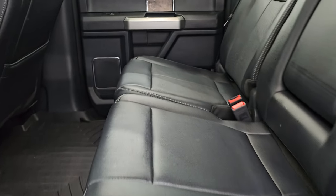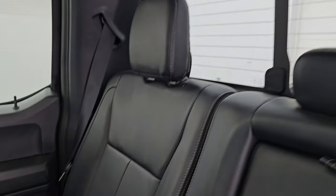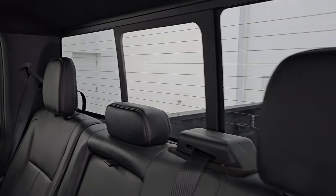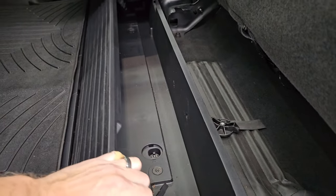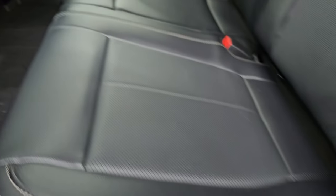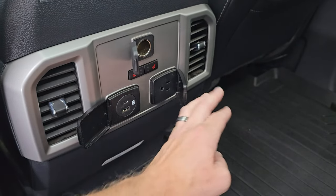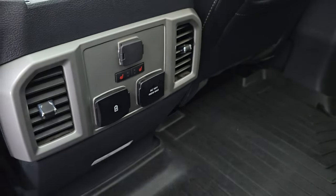Taking a look at the back seats, you get the heated leather outboard seating — no rips, no tears — and a power sliding rear window with built-in rear defrost. These seats are heated on the outboard side and fold up. There is a collapsible storage area back here that you can lock with your ignition key. You also get heated seat buttons, a 12-volt power point, USB, USB-C, and a 110-volt 400-watt plug-in.